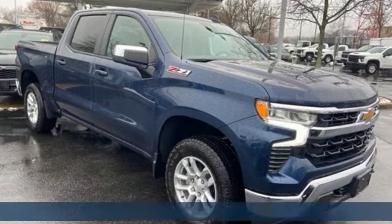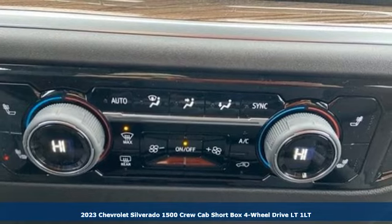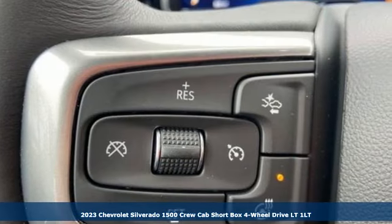It's a new 2023 Chevrolet Silverado 1500. When your livelihood depends on whether your truck can handle the load, this is the one to buy.